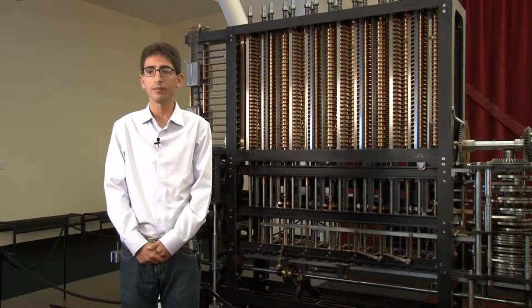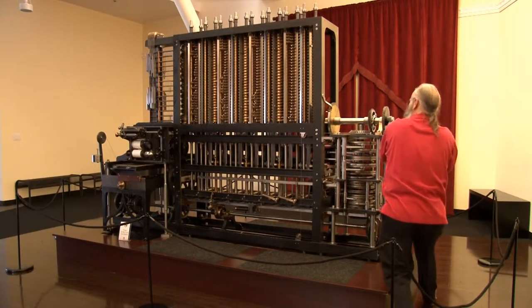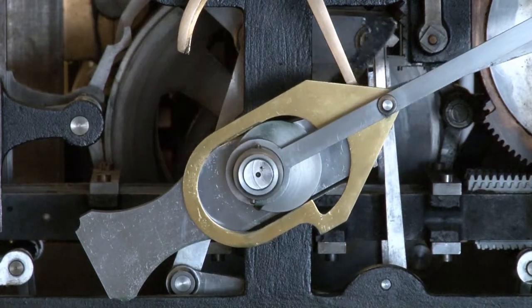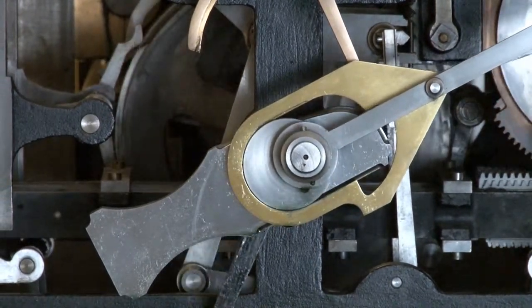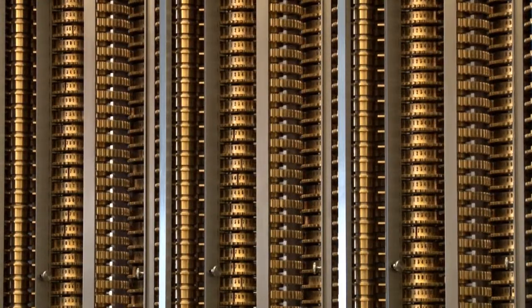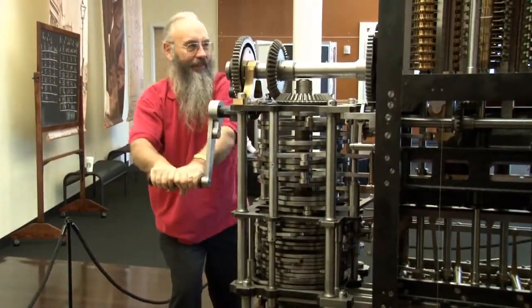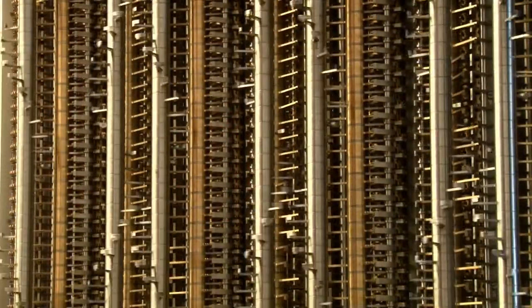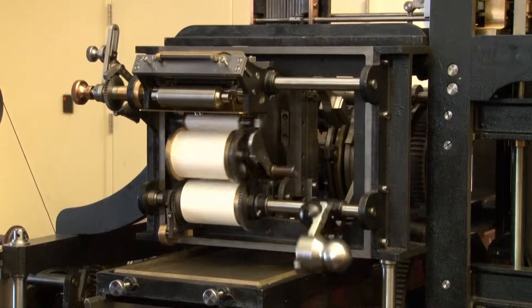In Babbage's time, people would use a book of mathematical tables to perform calculations. These books were prone to errors because they were typeset by hand. Babbage, recognizing the potential for improved accuracy, designed this machine. Babbage never saw his brilliant design, which wasn't fully realized until 2002, a century and a half after its conception. The machine performs calculations and then prints them onto paper, creating a book of calculations.